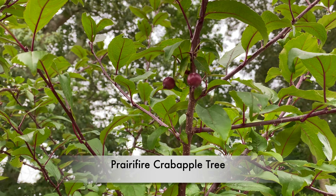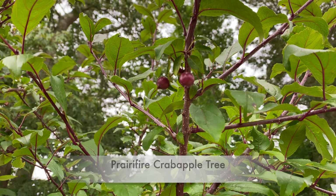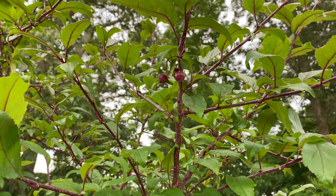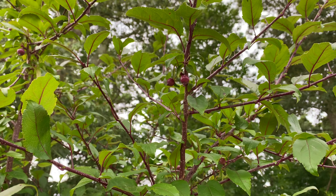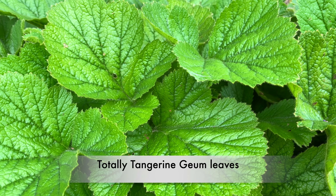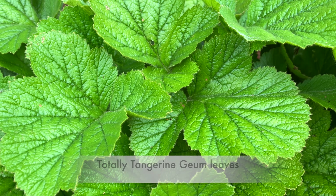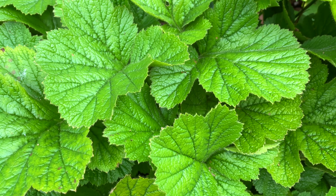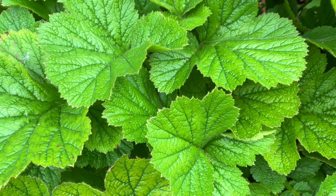And this is a Prairifire Crabapple Tree. We planted this in the newest bed in the backyard and there are already some berries forming. The Totally Tangerine Geum is finished blooming for the most part — I may get some flowers in the fall — but I'm left with these gorgeous green leaves. Really pretty.